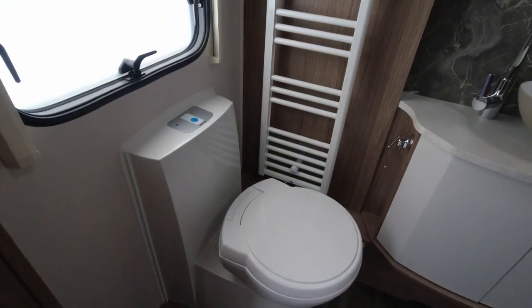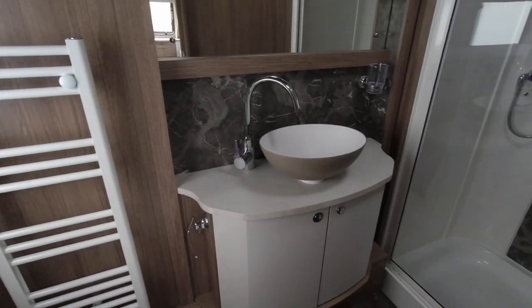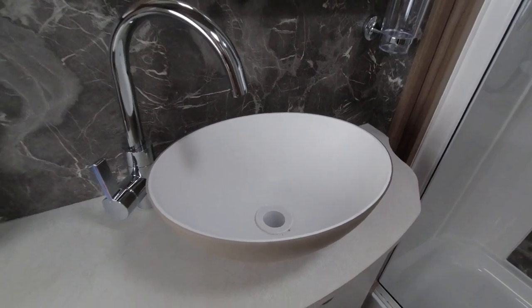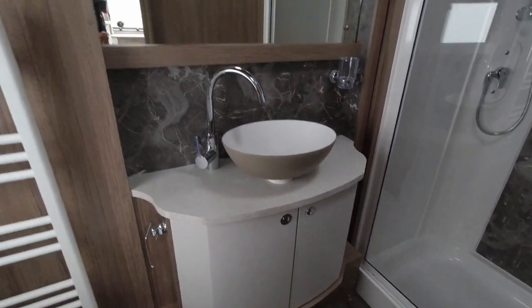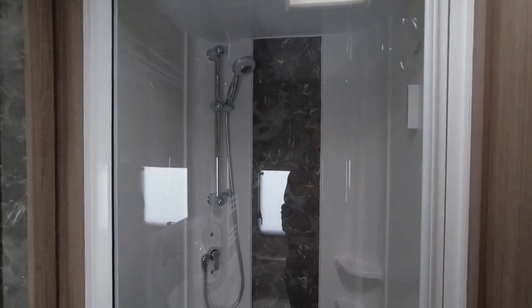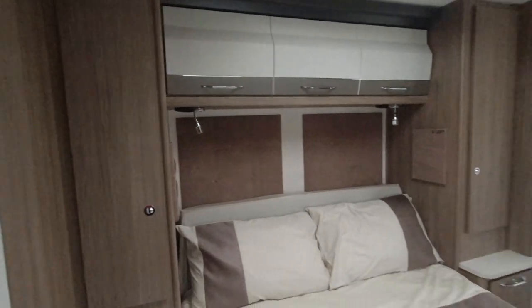The bathroom has a wide sliding door opening into it. We've got a Thetford toilet and the Alde heating towel rail. It's a nice rear washroom - we've got a basin sink with a swivel tap, storage underneath, a good size mirror, and a good size shower cubicle. That's finished nicely. I always like the Coachman bathrooms - they're always the best of the British manufacturers. You always get a little bit of a higher end experience with the Coachman bathrooms.